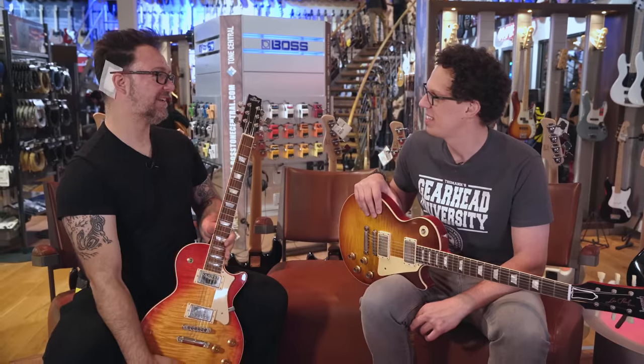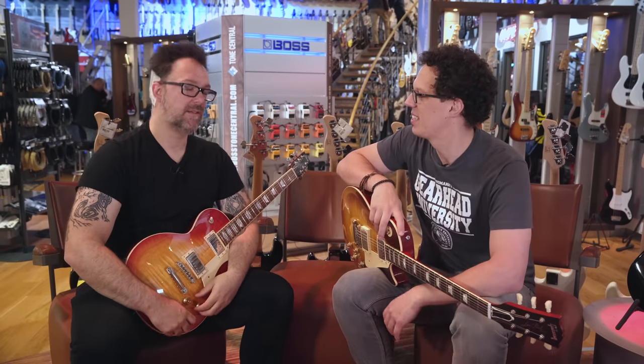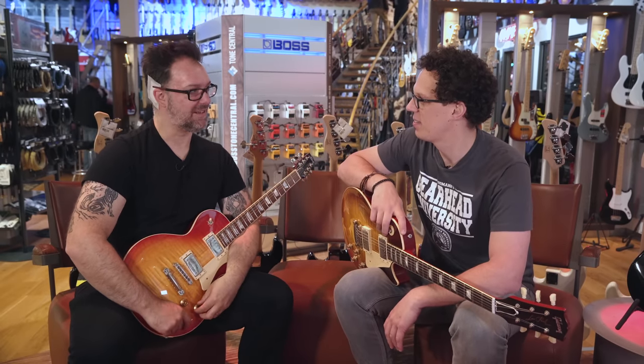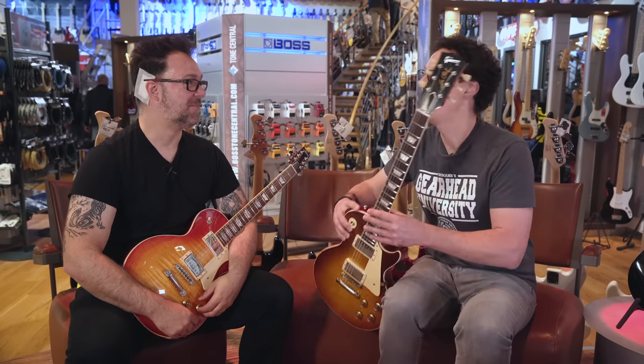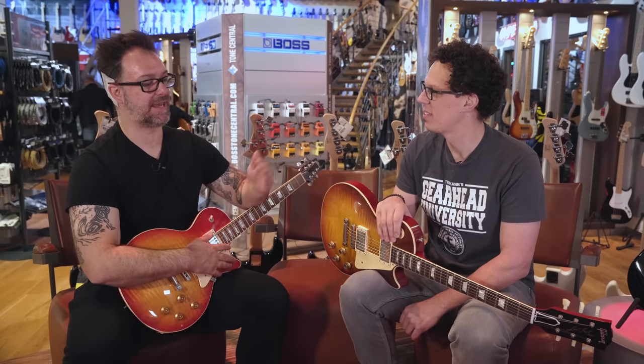Rob explains his bucket list: 'I've never tried a heritage guitar.' Andy asks what he knows about Heritage, and Rob schools him: 'In the 1800s, a gentleman called Orville Gibson — who you may have heard of — went to Kalamazoo in America and started a company called Gibson, initially making mandolins.'